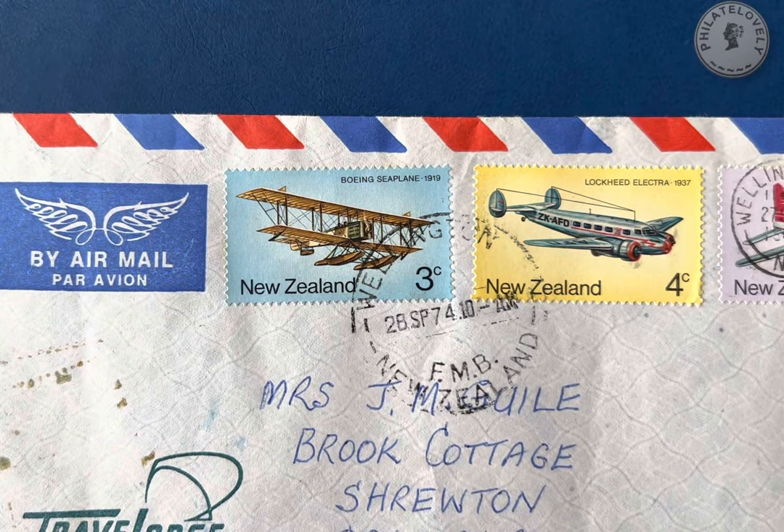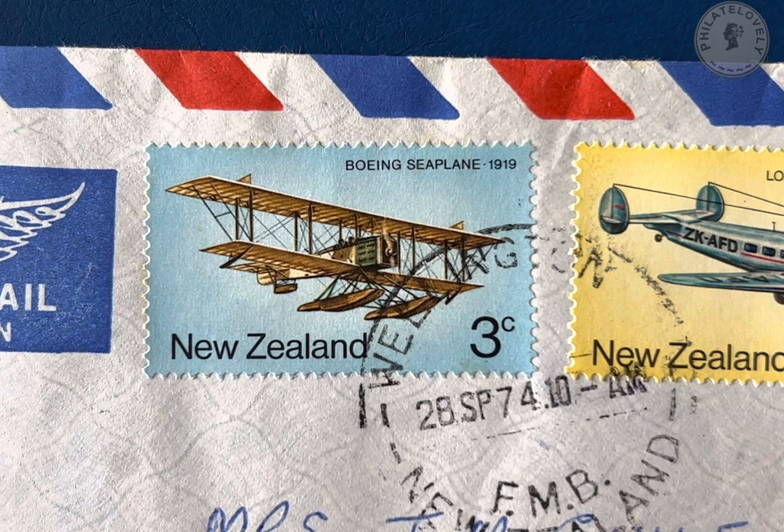We can see here that it was posted in Wellington on the 28th of September 1974. The first three stamps are all from the 1974 airmail transport series, with this three cent stamp showing the Boeing seaplane from 1919.